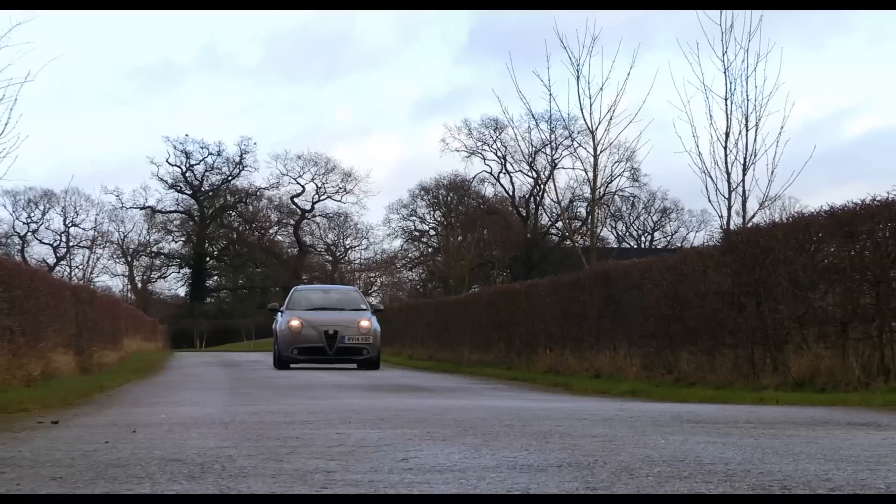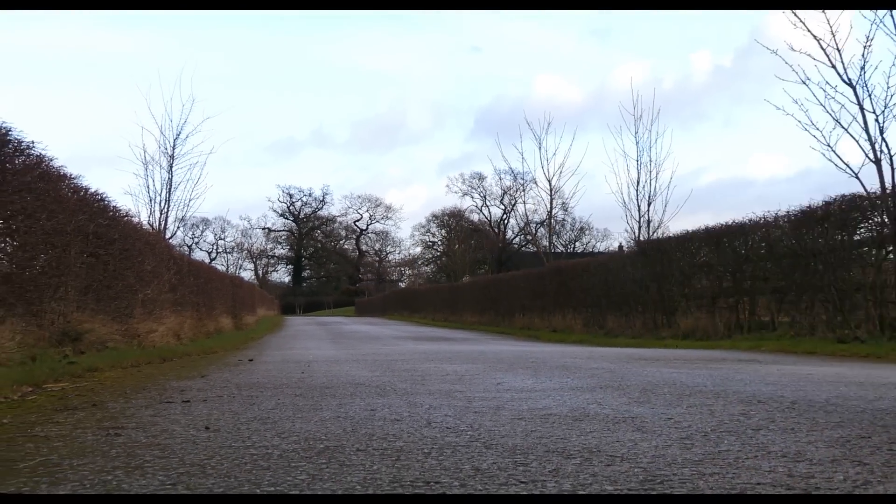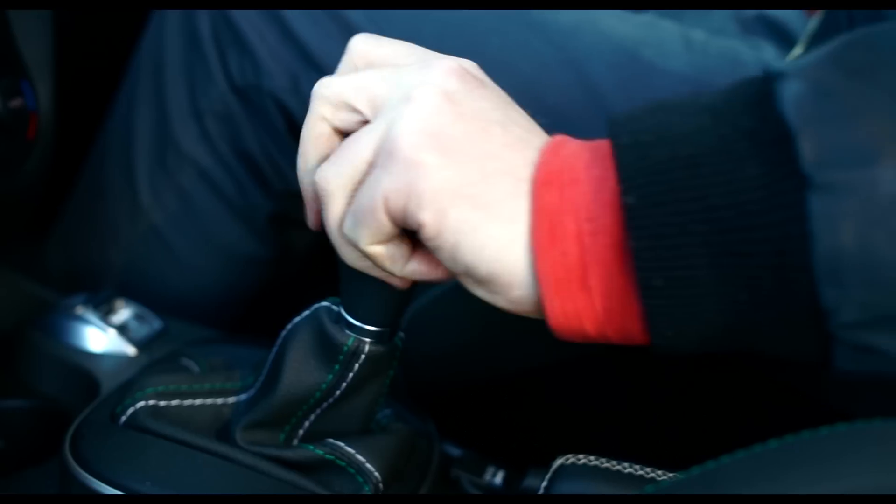Which one you choose will more than likely come down to your personality. You could go for the tight-handling Mini, the upmarket Audi, or the Italian flair of this Mito. But what do you think of the Alfa Romeo Mito? Leave a comment below, and for more videos like this, don't forget to hit the subscribe button.